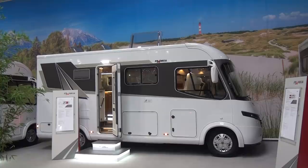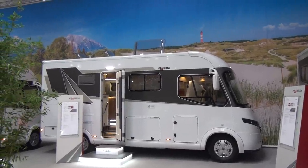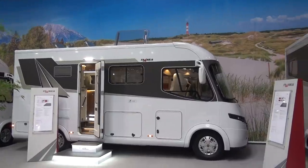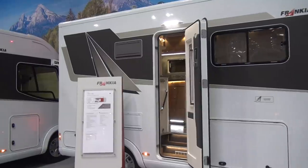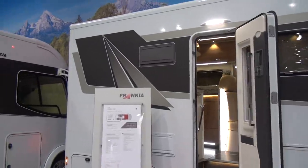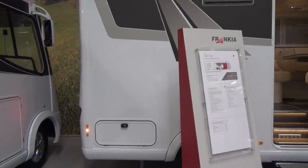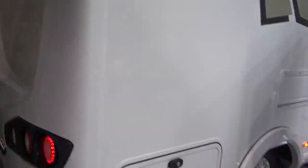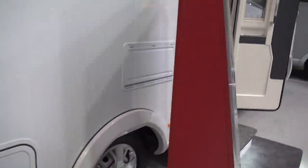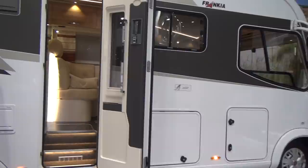This vehicle is a Frankia i640 SD, under six and a half meters in length and just under a hundred thousand euros in price. It's got a very interesting rear washroom layout with plenty of space, but unfortunately no space for a garage. As we come around here, you can see you can get a bike on the back but not much more than that. There are lockers on one side and the other side has the gas locker.